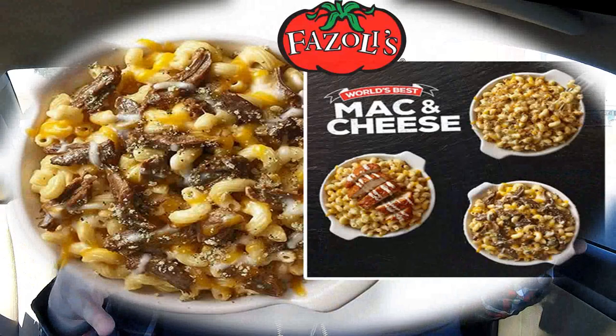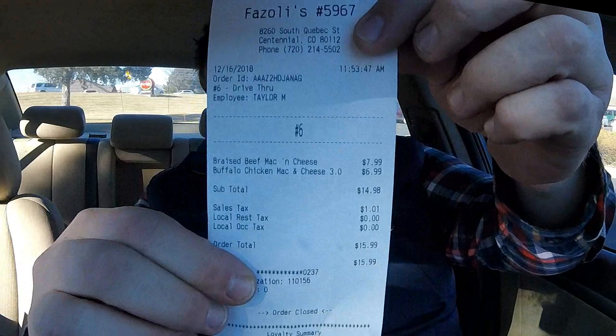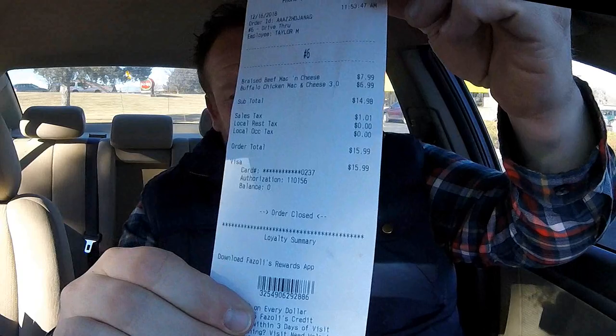Two of their new macaroni and cheese — loaded mac and cheese. We're talking about the braised beef and the buffalo chicken. Fazoli's has got these, I believe, for a limited time. They're about six to seven dollars. The total on this was $16 — I got both varieties. They both come with breadsticks. Let's get right to it: the brand new Fazoli's braised beef mac and cheese and brand new buffalo chicken mac and cheese. Let's check it out.